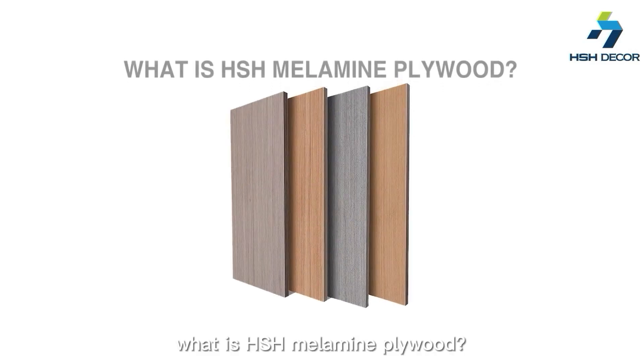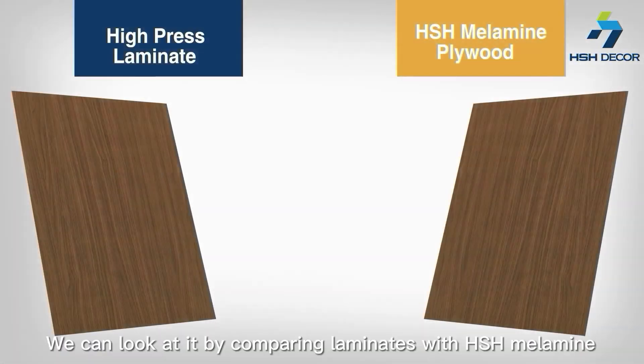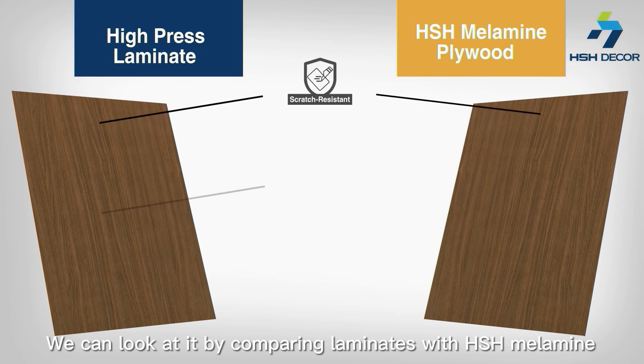What is SHS Minimum Polywood? We can look at it by comparing laminates with SHS Minimum Polywood.